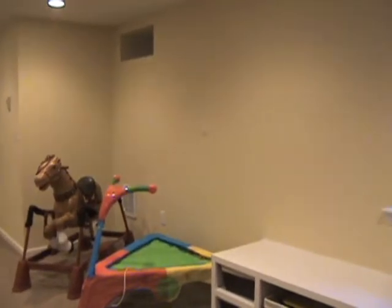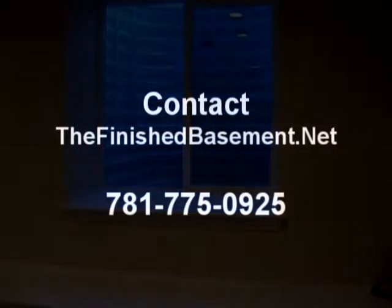Thanks for coming to see our video today. If you'd like to have us come in and give you a free estimate and free in-home consultation, just go ahead and contact us — you can reach us through email. Thank you for stopping by at TheFinishedBasement.net.